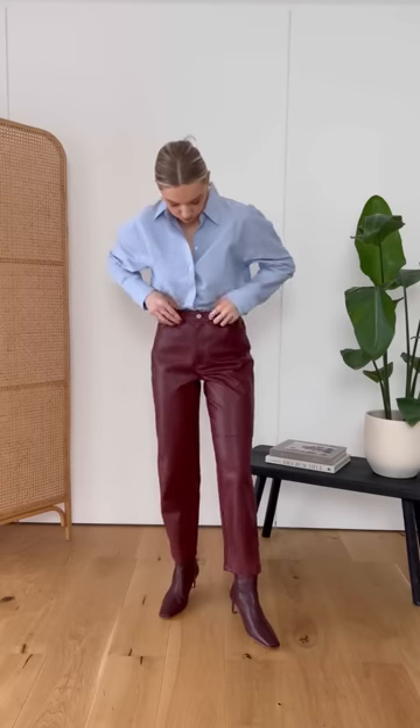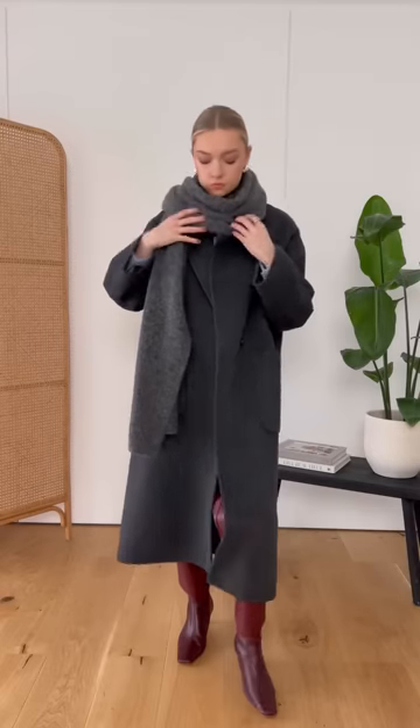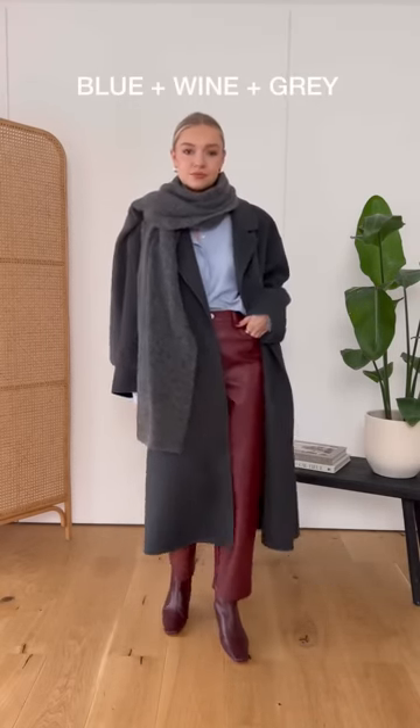You don't have to go minimal or neutral with the three colour rule. For example, I love the pairing of this burgundy and blue. The third colour is grey, which tones in with the cooler blue shade. You could also try swapping the blue for pink or lilac.